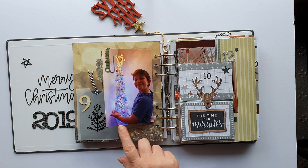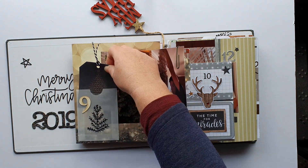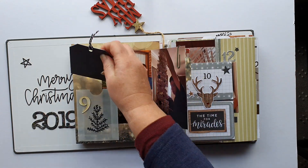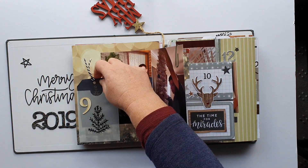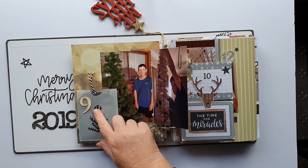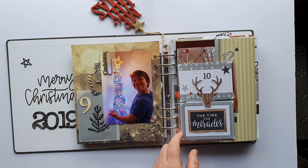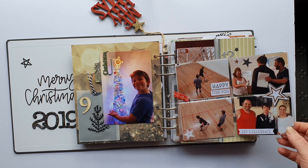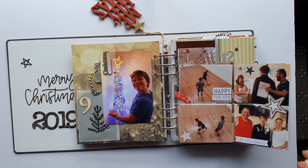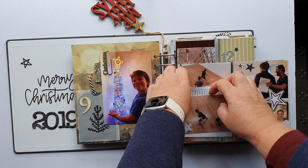Story nine is the story of the tree and how it changed multiple times. Inside is just a card with a story on the back — nice and simple. I think that's a Felicity Jane sticker, and there's actually a velvet piece on top.